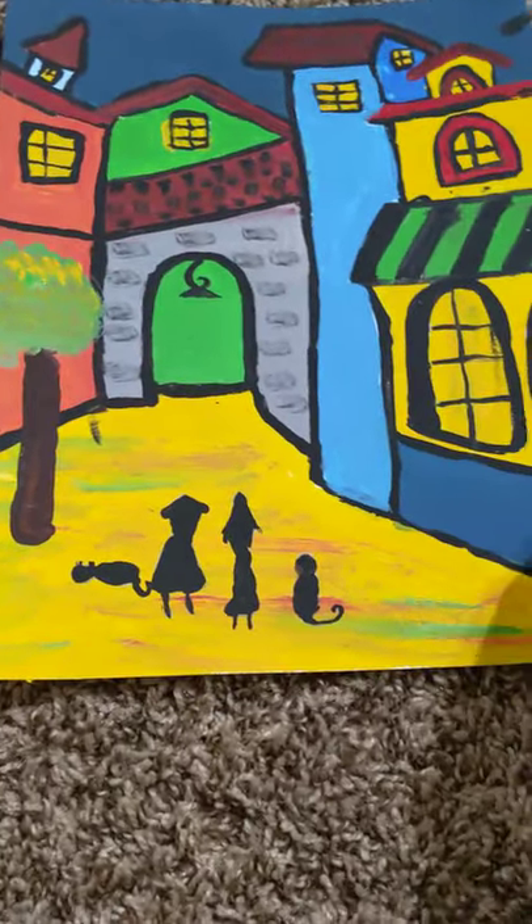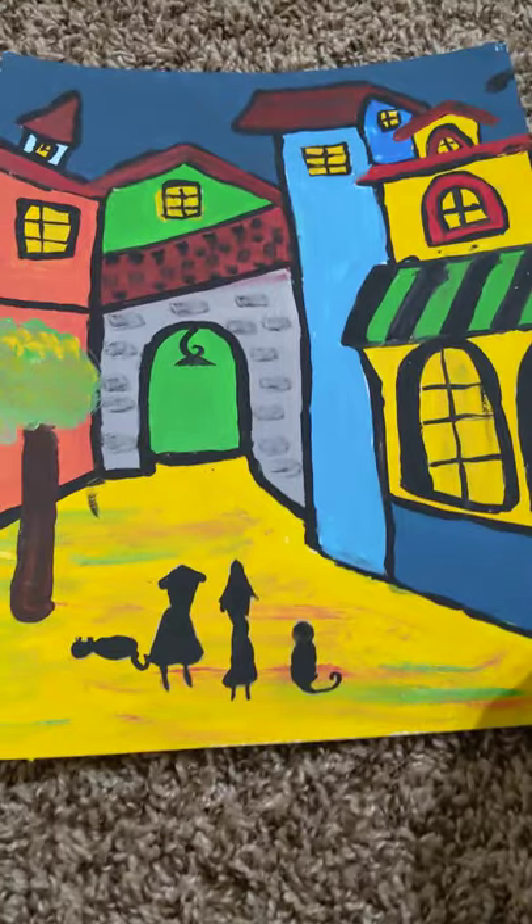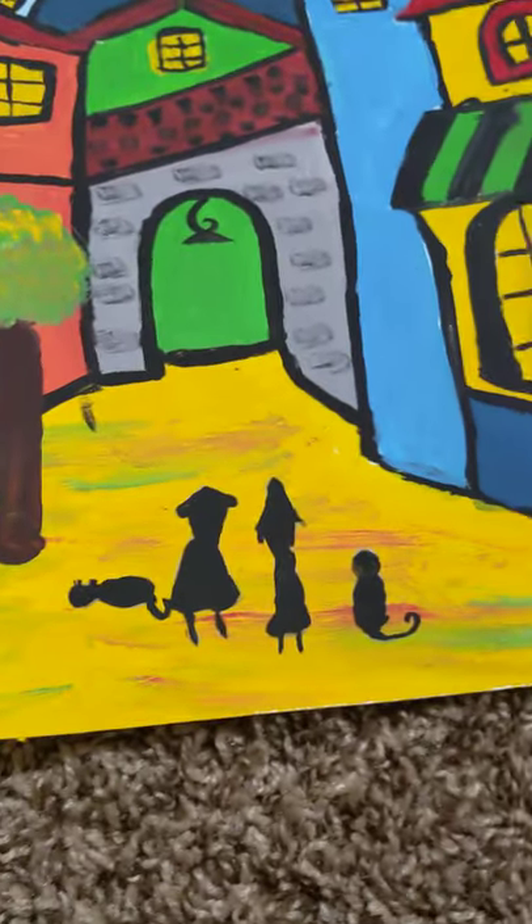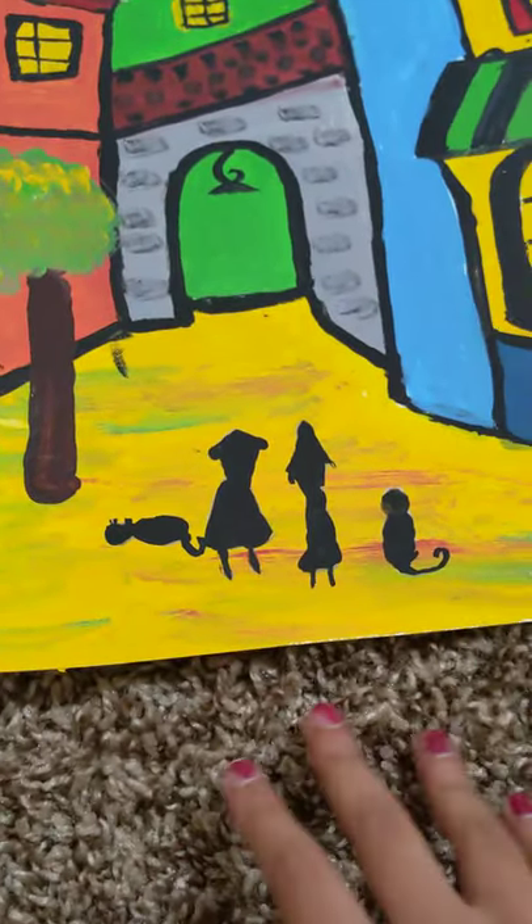This is a painting of a town. It has so much detail in the buildings, like all the bricks. It's a very beautiful painting with a little family at the bottom.